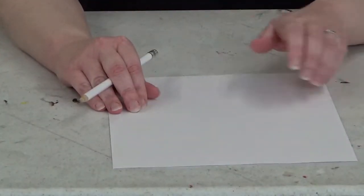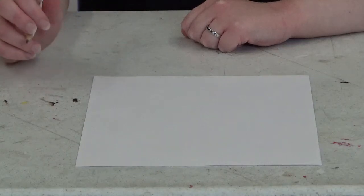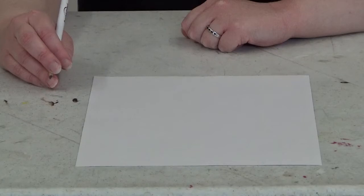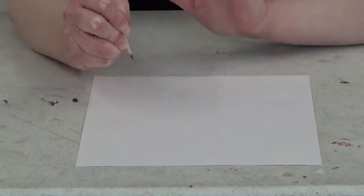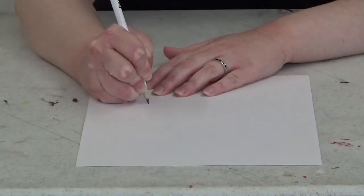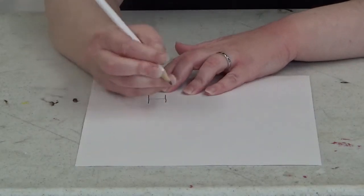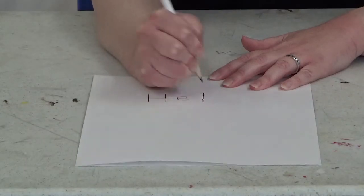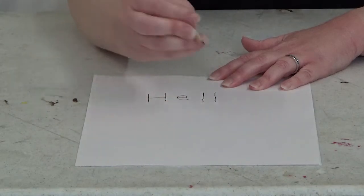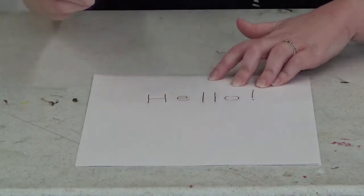Take two pieces of paper and stack them together — one piece has to be on top of the other. Then take your pencil; a colored pencil works too. As hard as you can, without ripping the paper, write your message. You have to use as much pressure as you can — write as hard as you can, but make sure you don't rip the paper. Sorry if my handwriting looks a little off — I am writing this upside down.